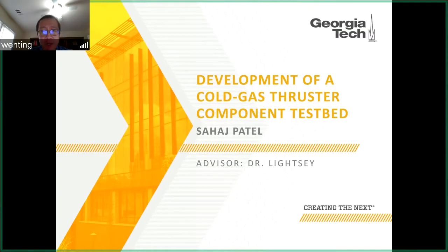He has completed internships at NASA JPL, Blue Origin, and ICON Systems, and he will be interning at Blue Origin and SpaceX after graduation. Today he will discuss the development of a cold gas thruster component testbed. Sahaj, all yours.